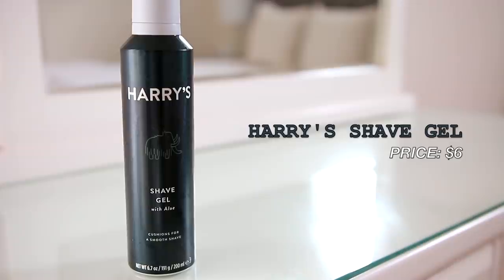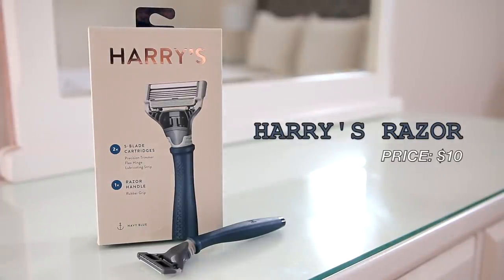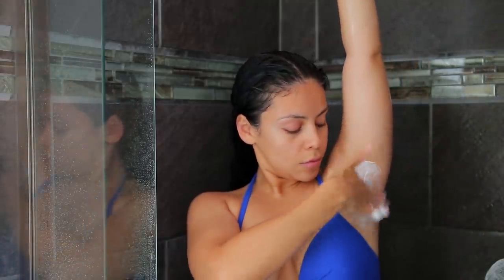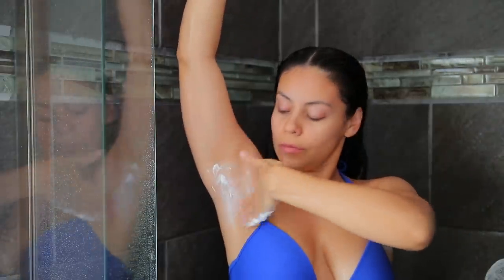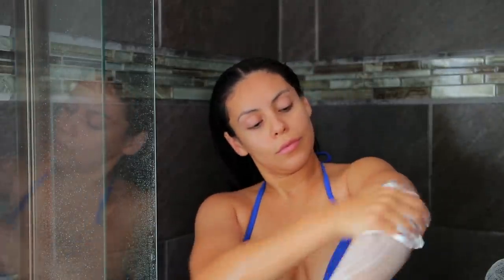Then I'm going to shave, using Harry's shaving gel and the Harry's razor. This is my favorite men's razor — I feel like men's razors are a lot better than women's. You get such a close shave with no razor burn. The shaving gel smells a little manly but it doesn't linger throughout the day, so it's not overpowering. I'm shaving my arms, underarms, and legs.